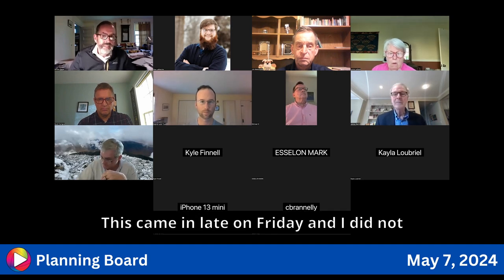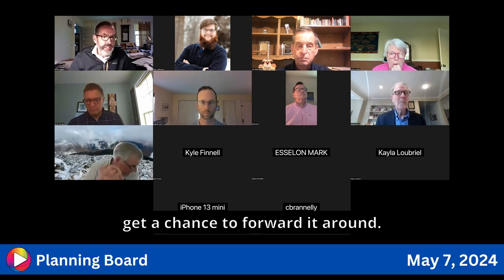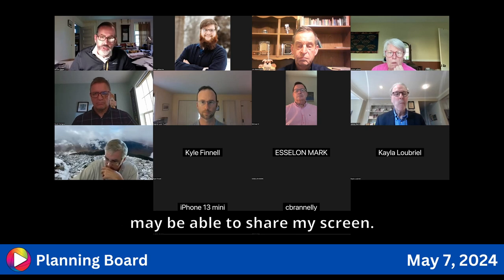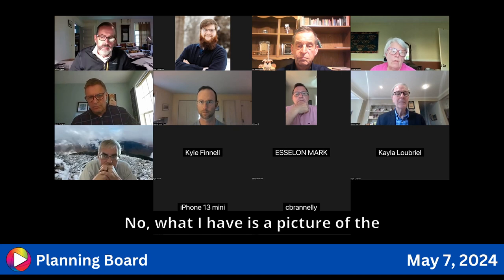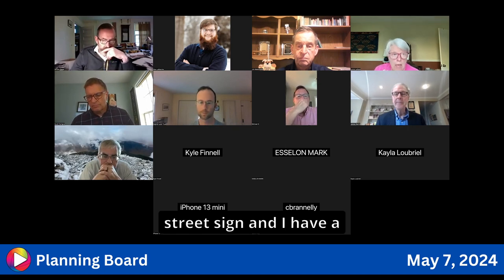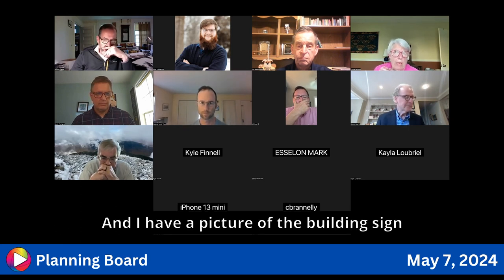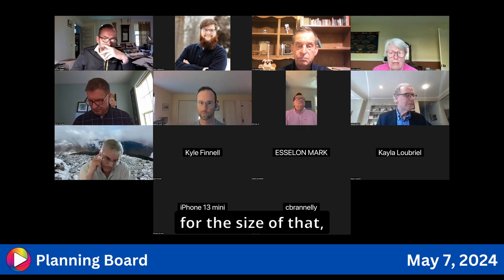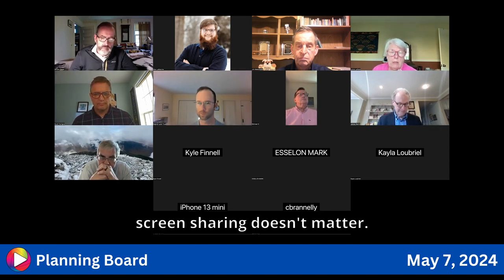This came in late on Friday and I did not get a chance to forward it around. I just forwarded it. I have a picture of the street sign, a drawing of the measurements, and a picture of the building sign with an approximation of its size, if that's at all relevant. If not, the screen sharing doesn't matter.